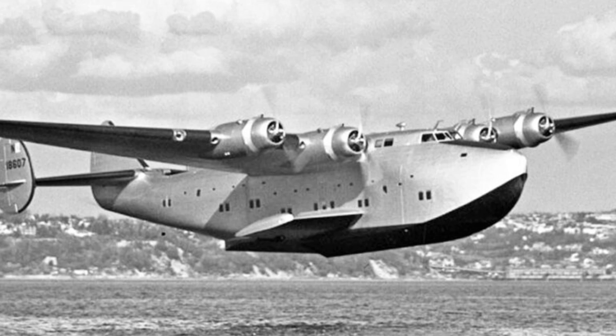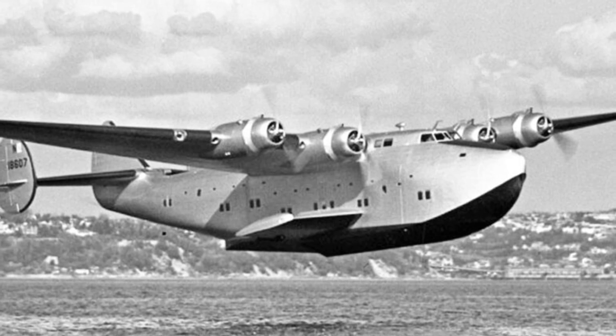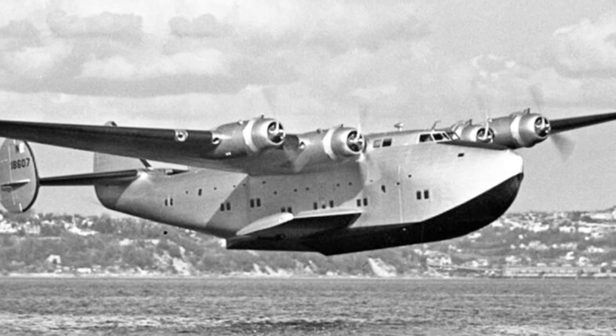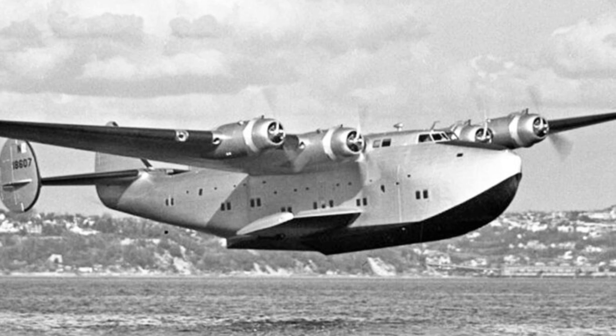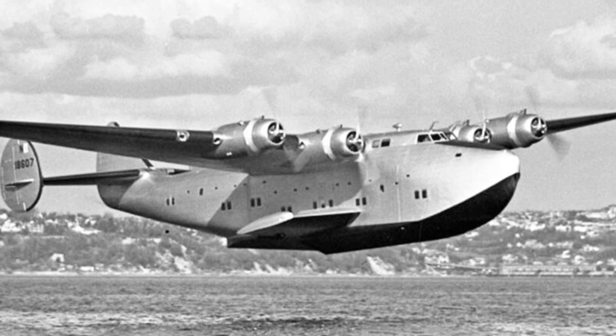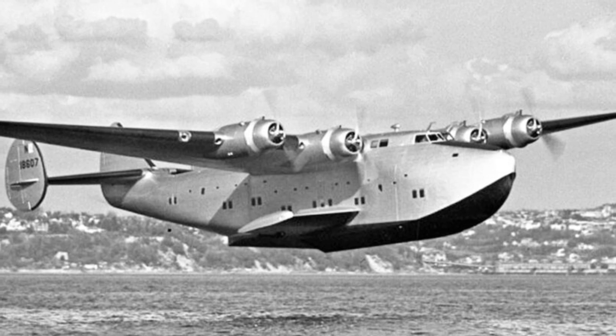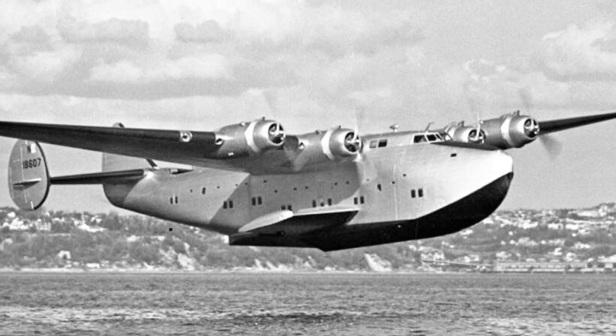In the 1920s, traveling across the Atlantic was a limited option. One could take a ship, but that would take up to 12 days. Later on, Zeppelin airships offered a faster alternative, but were scarce and expensive. The need for a reliable passenger aircraft capable of round-trip flights between Europe and America arose.